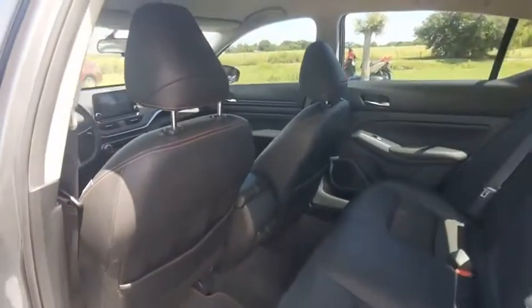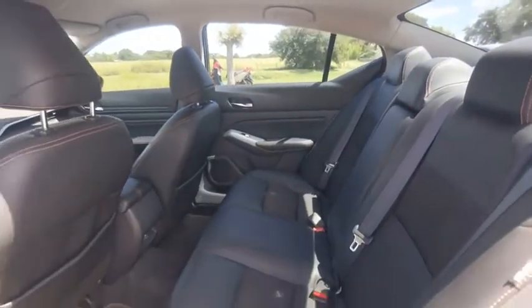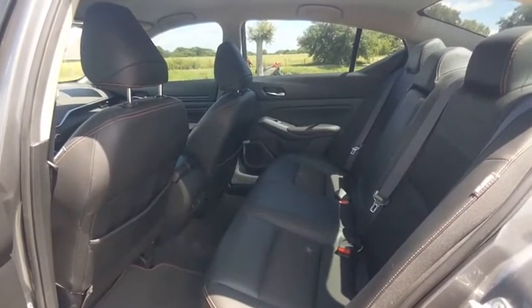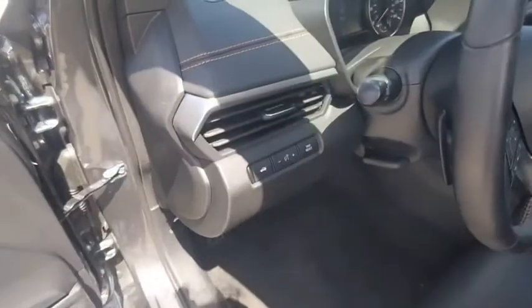Here are some of this vehicle's great options: tire pressure monitor, blind spot monitor, electronic stability control, alloy/aluminum wheels, rear spoiler, remote engine start, brake assist, traction control, and stability control.